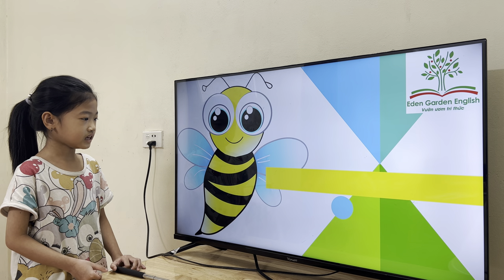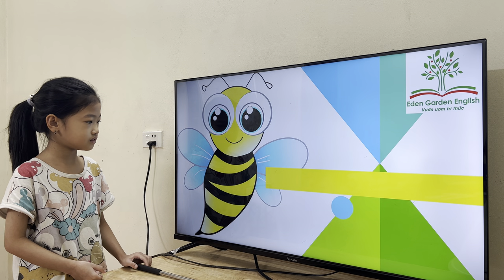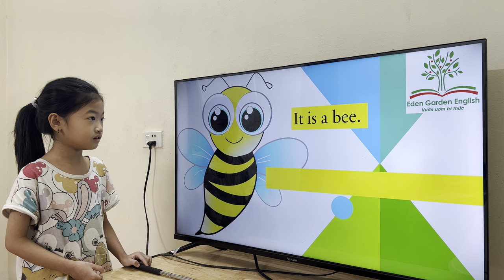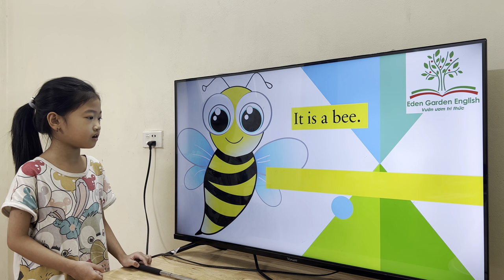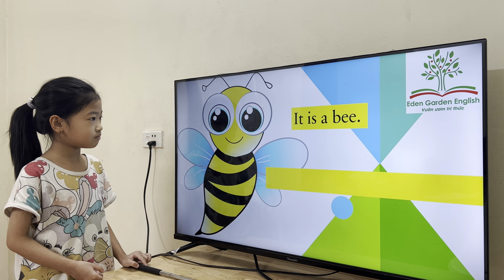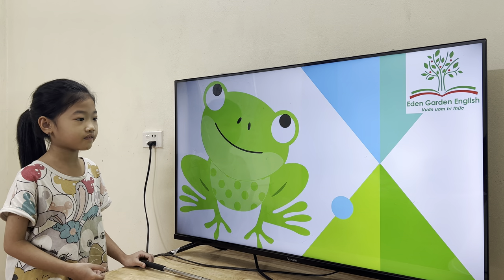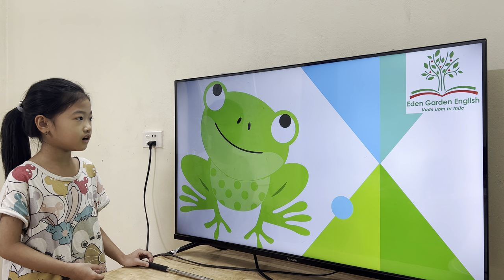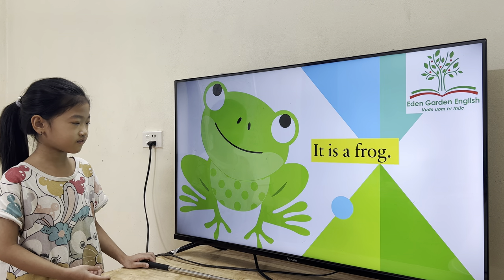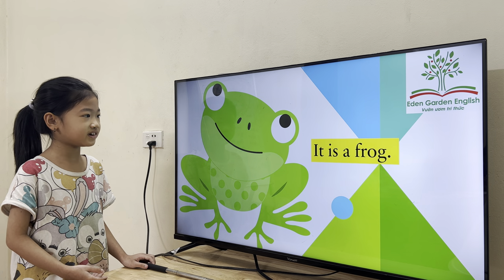And what is it? And what's the color of the bee? Good job. And what is it? Good job. And what's the color? The color is green.